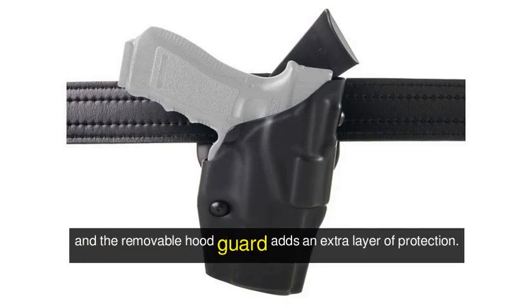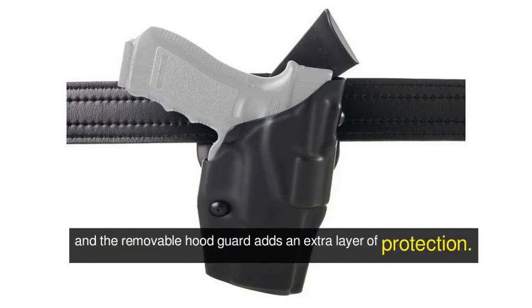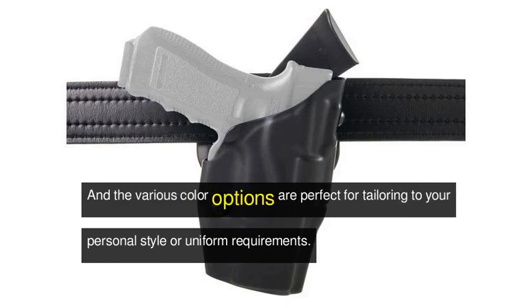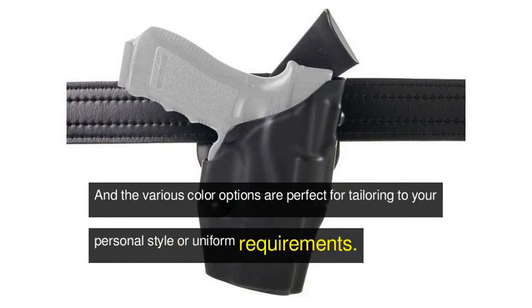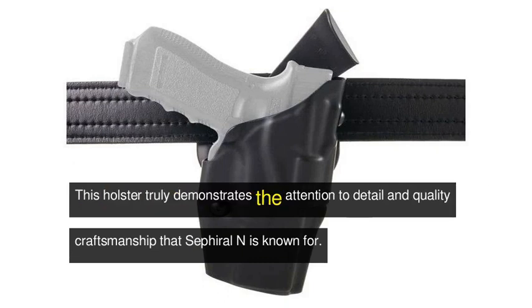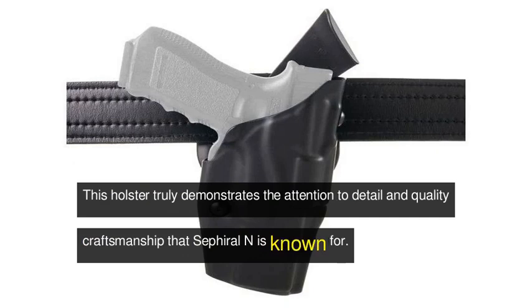The removable hood guard adds an extra layer of protection, and the various color options are perfect for tailoring to your personal style or uniform requirements. This holster truly demonstrates the attention to detail and quality craftsmanship that Safariland is known for.